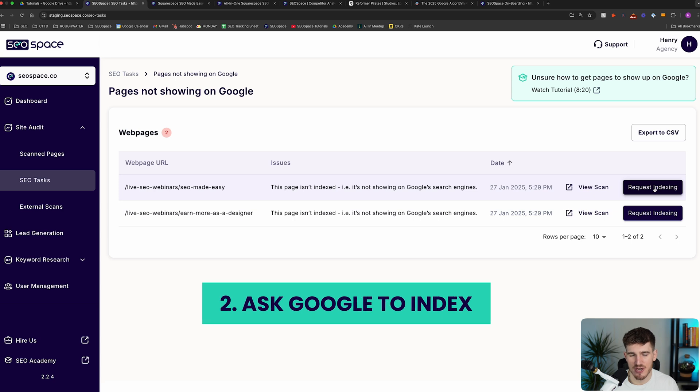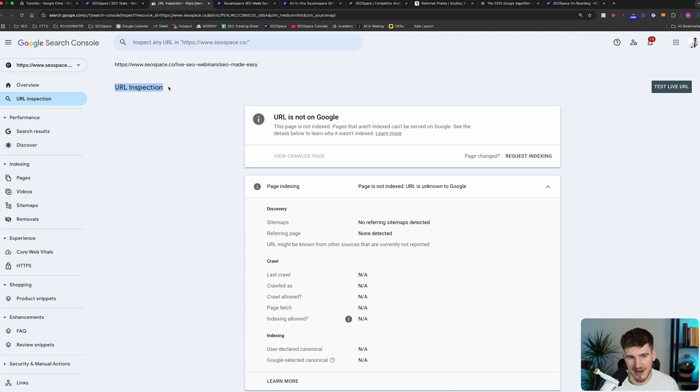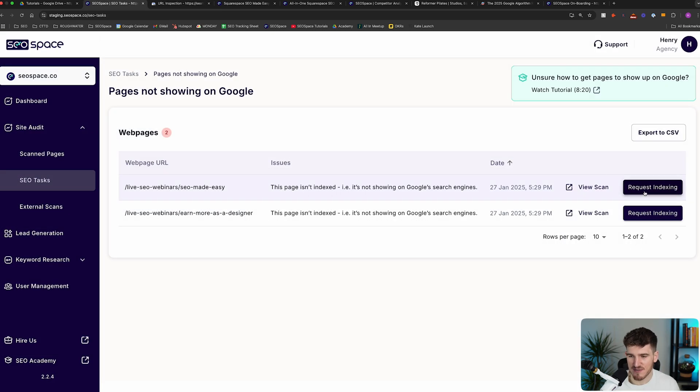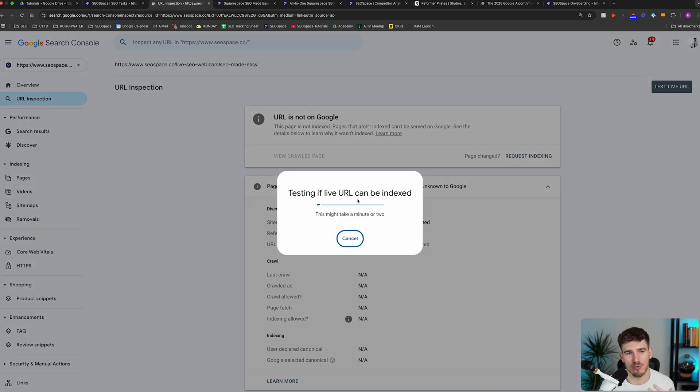What the Request Indexing button is actually going to do is take you over to Google Search Console and the URL Inspection page. For any page on your Squarespace website, you can head over to the Inspect box and inspect that URL. Google Search Console is going to tell you whether the page is on Google or not. That's the reason we added this feature — when you press Request Indexing, you'll be taken to this page, and from there you'll see a snippet of text that says Request Indexing, which actually asks Google to display that page on Google Search Engines.